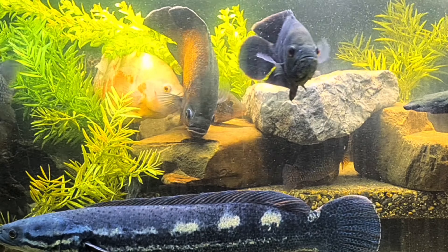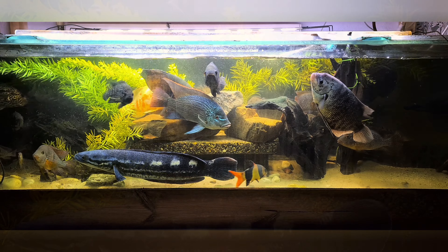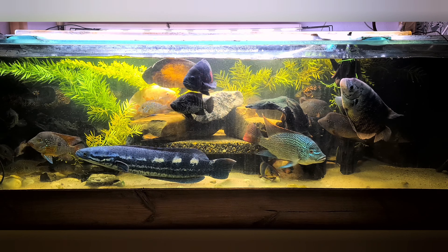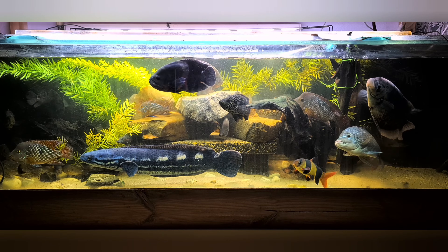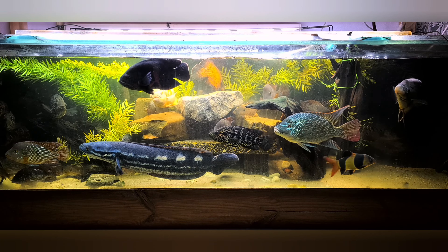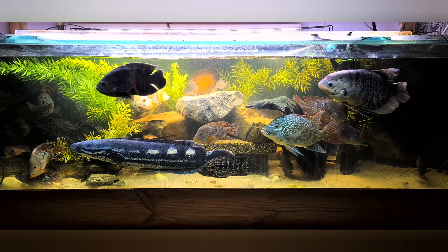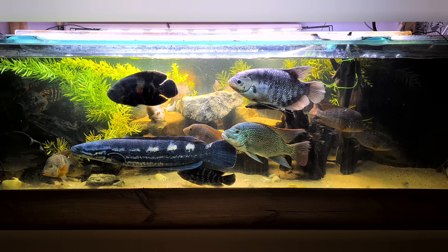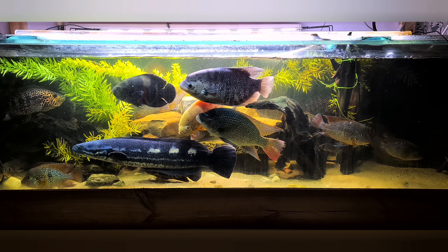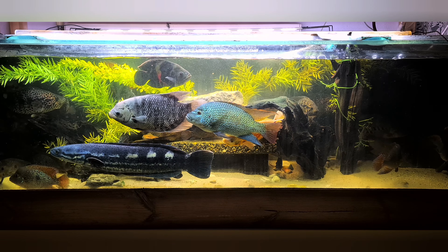On the right side of the tank I saw a big pit dug out, and there's a big cichlid in here. He's the big daddy but there's no female for him, yet he made a nest and he is biting everybody. We'll see how this goes — otherwise I have to move him to another aquarium, but we'll see.